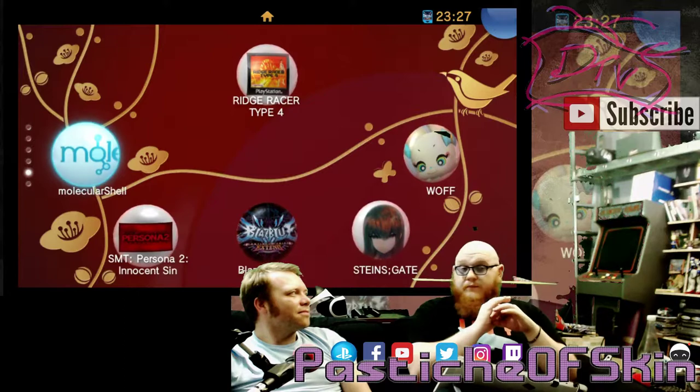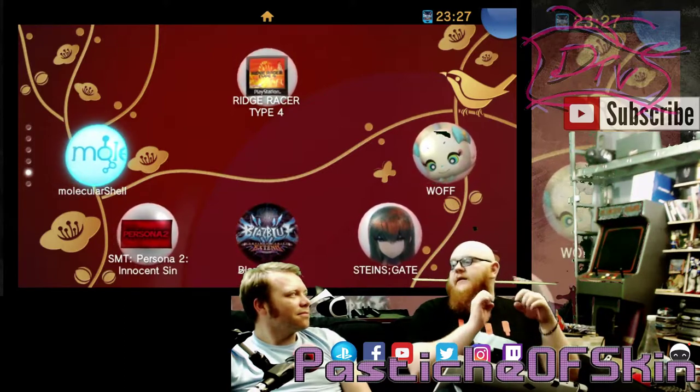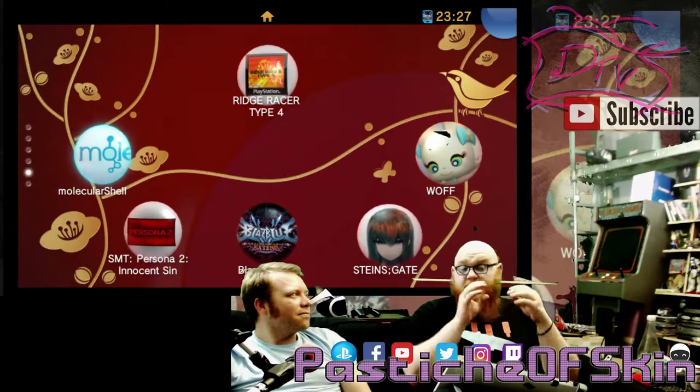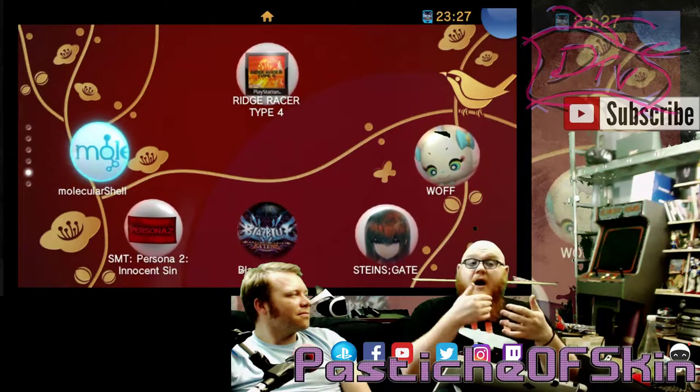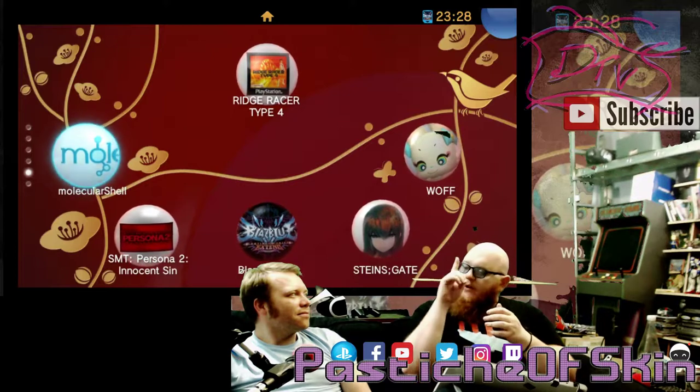Homebrewed emulators, homebrewed versions of games, homebrewed whitelists — which are one of the most important things for the PS Vita, and specifically if you're a PS Vita TV owner, a hacked whitelist removed the restrictions on what games you could play on the PS Vita TV.